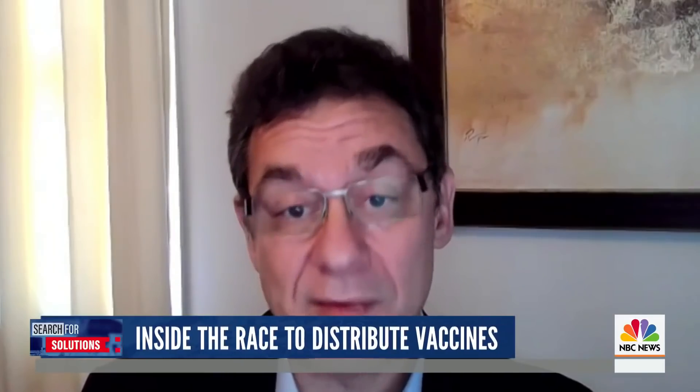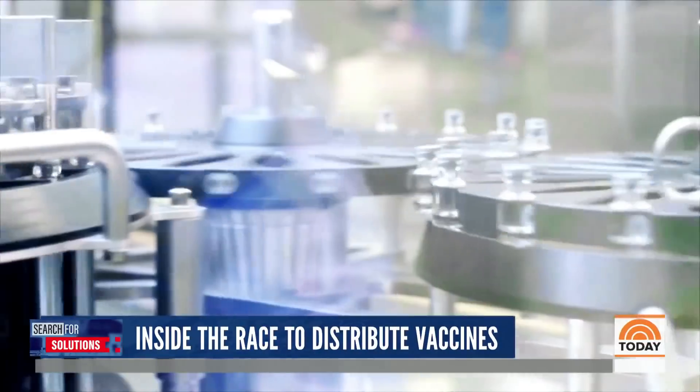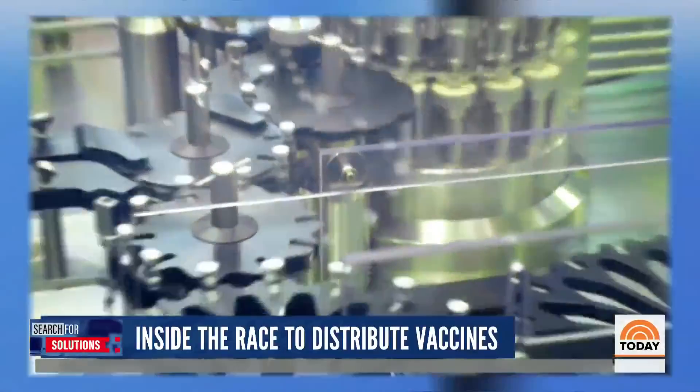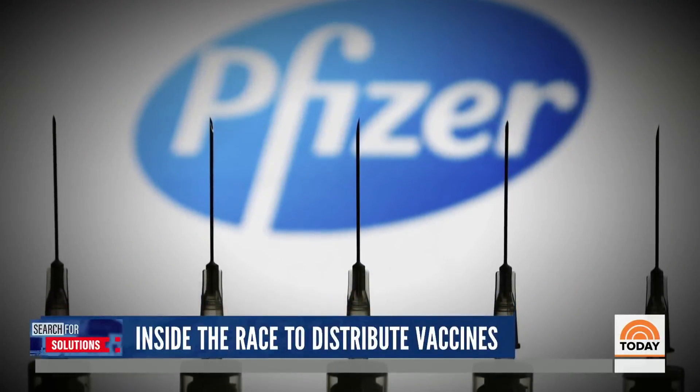Once they take it out of the ice, they can keep it five days in the normal fridge. We have worked extensively to develop this distribution network. As part of Operation Warp Speed, the military is working with drug makers like Pfizer to coordinate distribution.